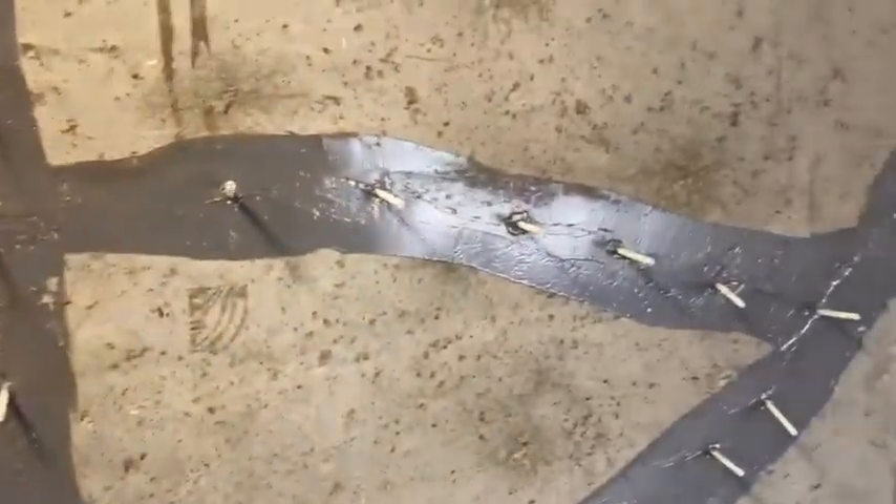Hey everyone, this is Matt Keane with the Keane Peers team. We're out here on day two in Independence, Missouri. As you can see, yesterday we got all the ports embedded in the cracks in the foundation wall here inside the garage, and got our facetting epoxy sealed around those ports.